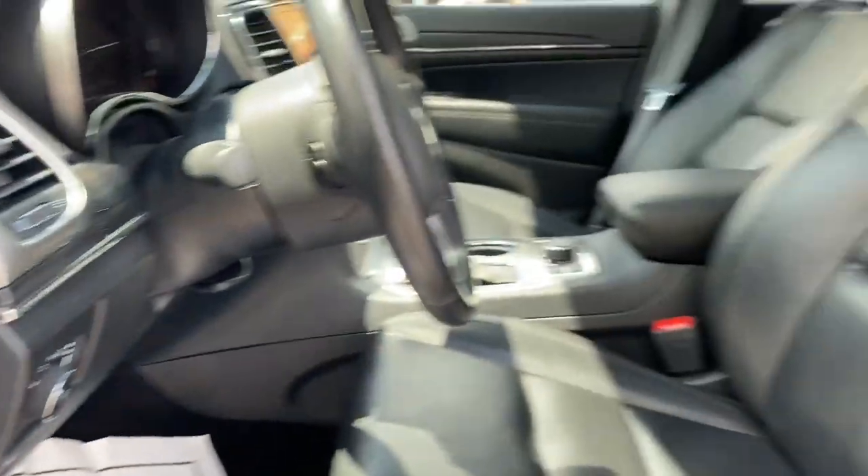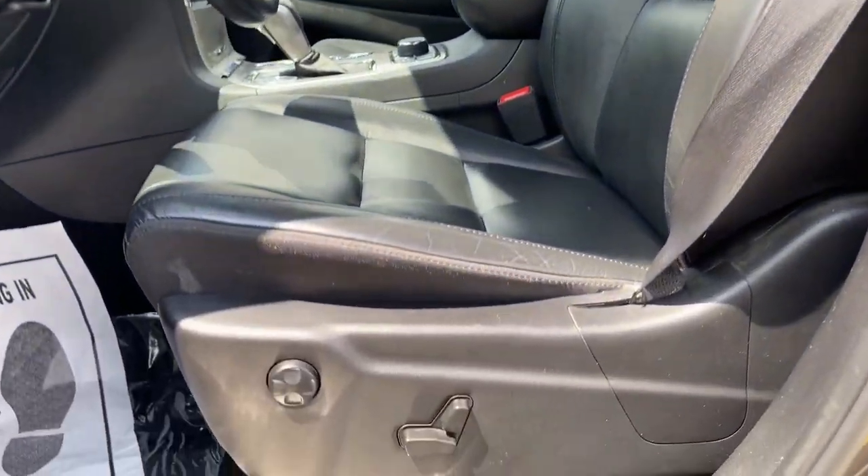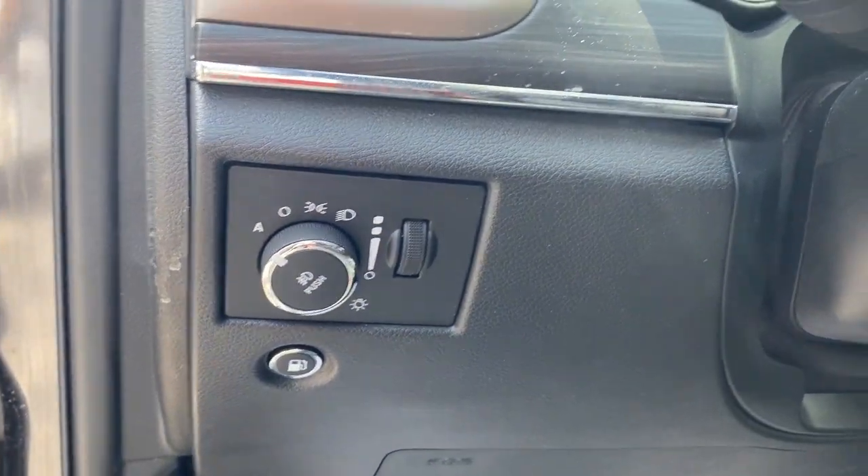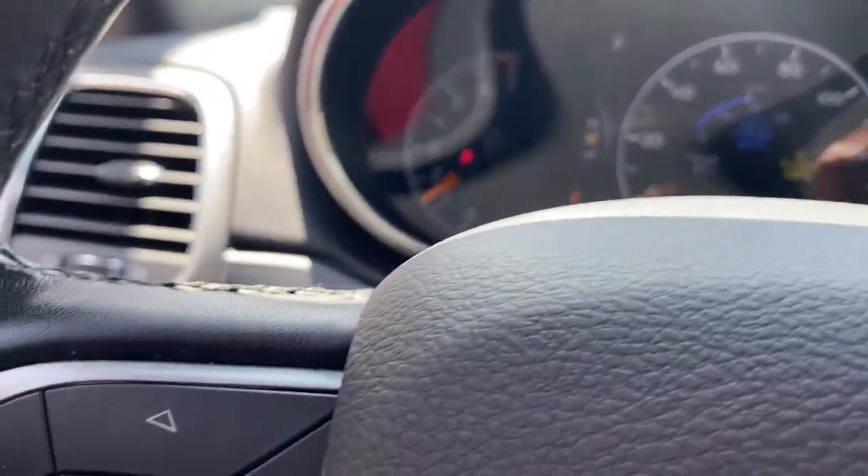These are just some of the great options this vehicle comes with: heated steering wheel, Apple CarPlay and/or Android Auto, touchscreen infotainment system, keyless entry, navigation system, and moonroof.